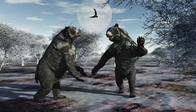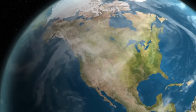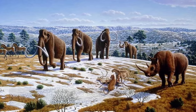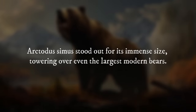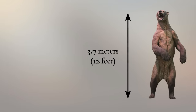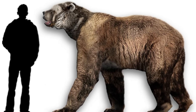The giant short-faced bear, scientifically known as Arctodus simus, was one of the most formidable predators to have ever roamed North America during the Pleistocene epoch, approximately 1.8 million to 11,000 years ago. It earned its name from its distinctive short muzzle compared to other bear species, but its size and power were truly what set it apart. Arctodus simus could reach heights of up to 3.7 meters when standing on its hind legs and weighed anywhere from 450 to 680 kilograms, making it one of the largest terrestrial carnivores of its time.